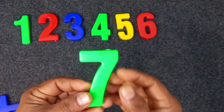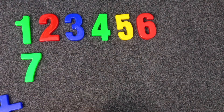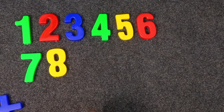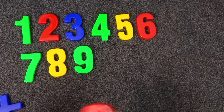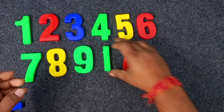Green color. Seven. Seven. Yellow color. Seven. Yellow color. Eight. Green color. Nine. Yellow. Green and red. Ten. Green and red. Ten. Green.